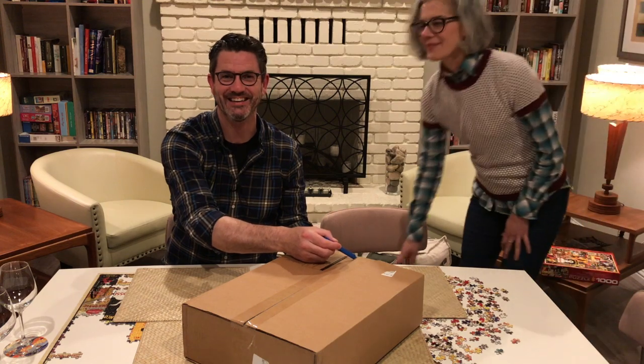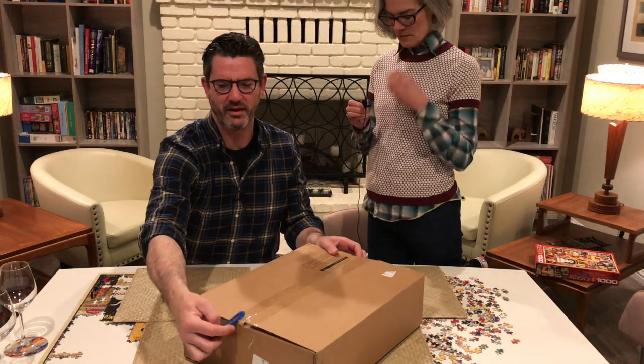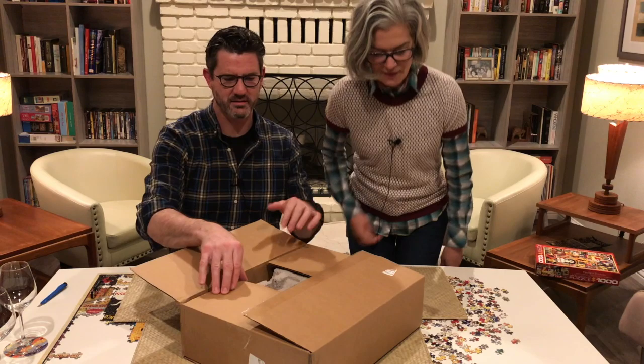Welcome to April. It's raining. Hello. It's still raining. We haven't left the house since 2018. Let's do this — let's unbox this wine.